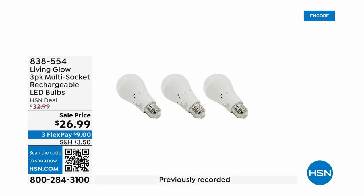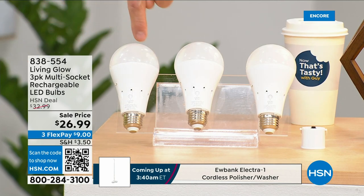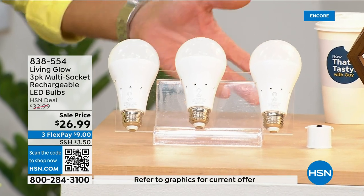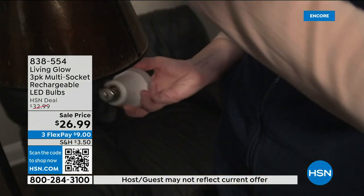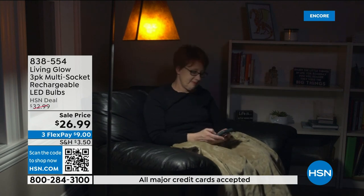These are the most brilliant light bulbs on the planet — literally and figuratively. In addition to each bulb lasting up to forty-five years, each one has a rechargeable battery inside. When your power goes out in an emergency storm or hurricane, the battery kicks on and they automatically turn on — so while everybody else's house is dark, yours is lit up.